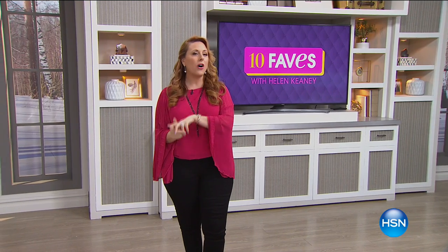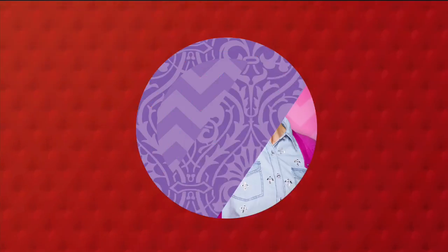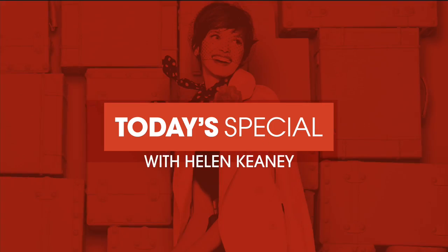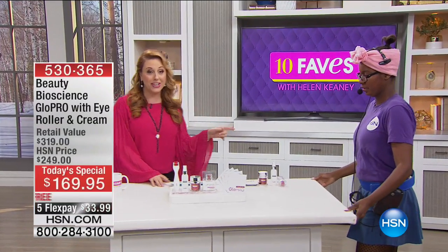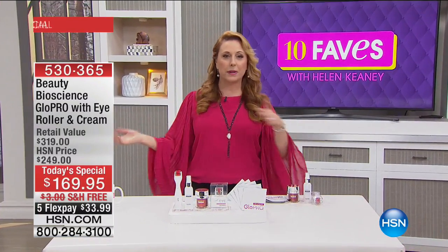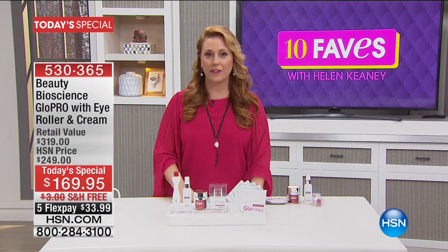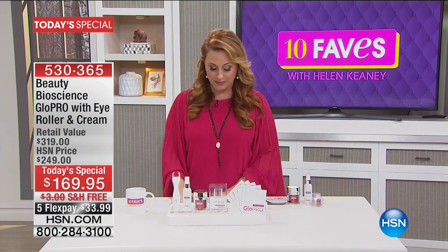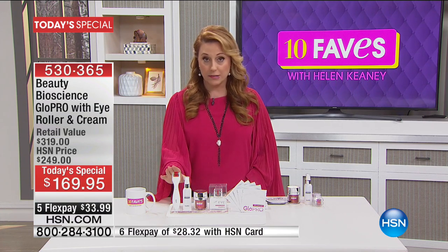One thing we never change is that it always starts out with our best value of the day — our Today's Special. Today our intention is to make you even more beautiful than you already are with something from Beauty Bioscience. Beauty Bioscience has the GlowPro as our Today's Special.